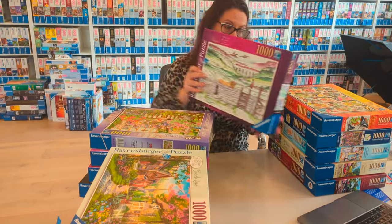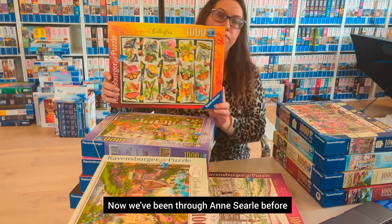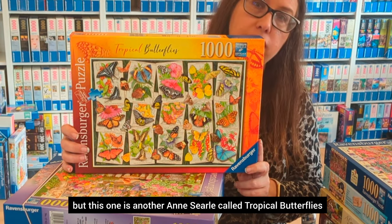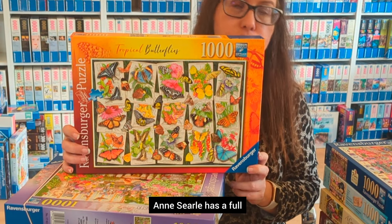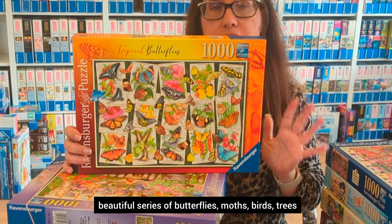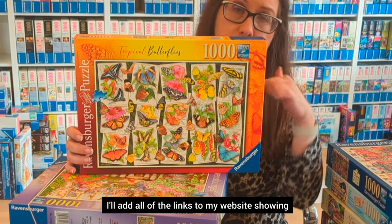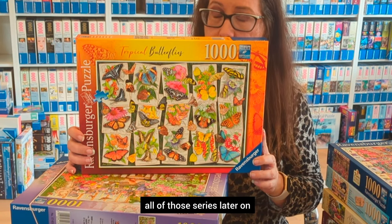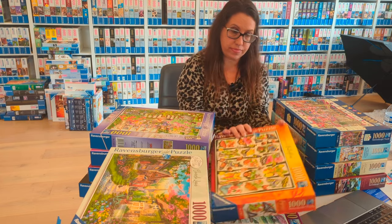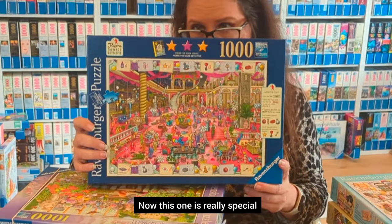We've seen Aunt Cyril before, but this one is called Tropical Black Butterflies. Aunt Cyril has a full beautiful series of butterflies, moths, birds, and trees. If you don't know her, I highly recommend checking it out — I'll add links on my website showing all of those series.